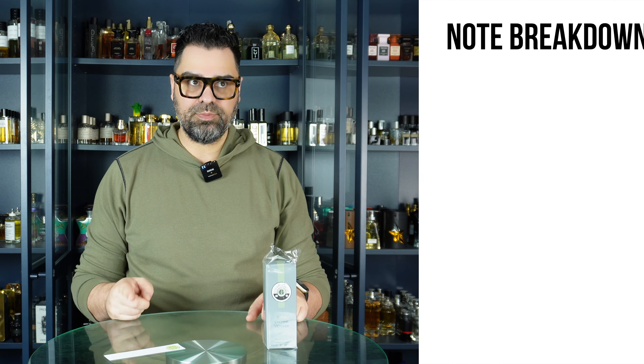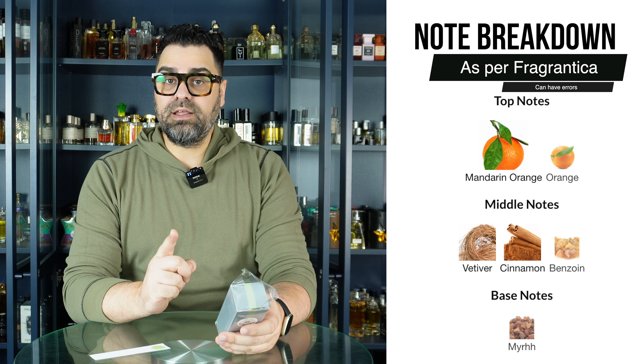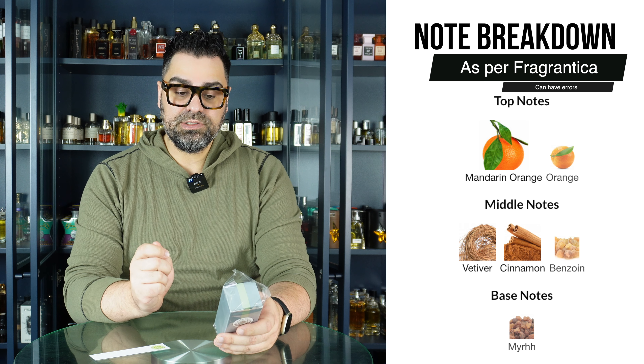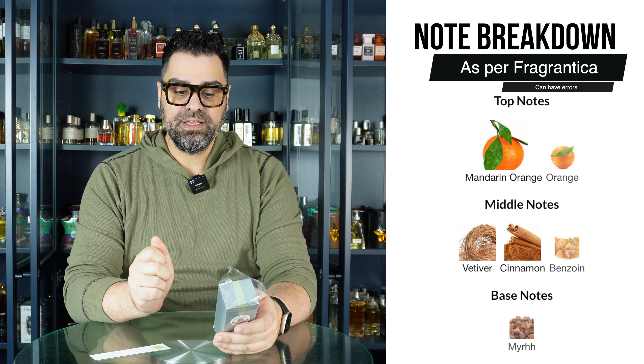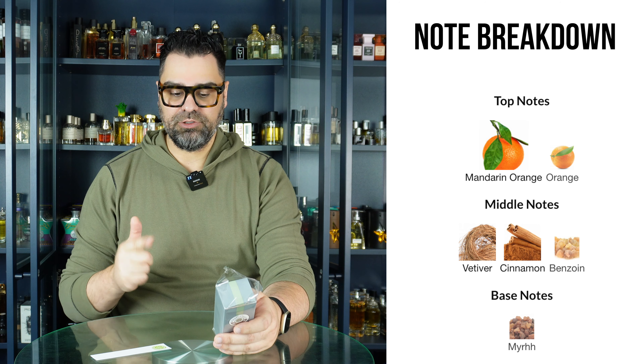Let's take a look at the note breakdown. I don't think Fragrantica's note breakdown is the same as the one on the box. I always say these notes are taken from Fragrantica, but don't trust Fragrantica fully. The box lists mandarin orange, vetiver, cinnamon, and myrrh — I trust the box more. This was released in 2019, but it feels like a re-release. There are hardly any reviews on Fragrantica for this, which is awesome.